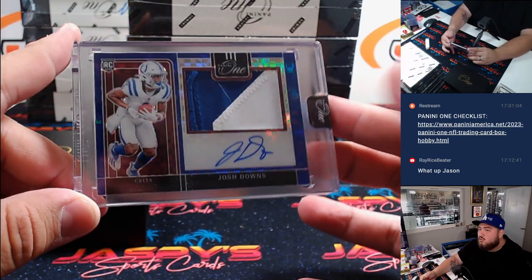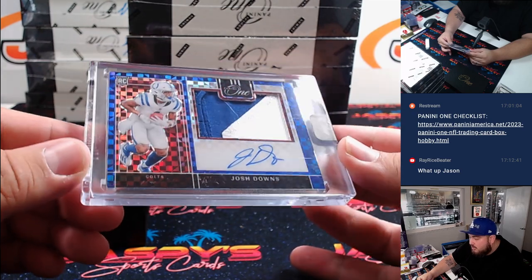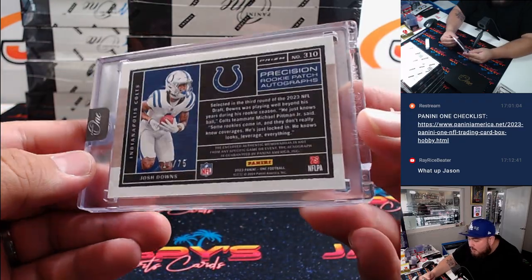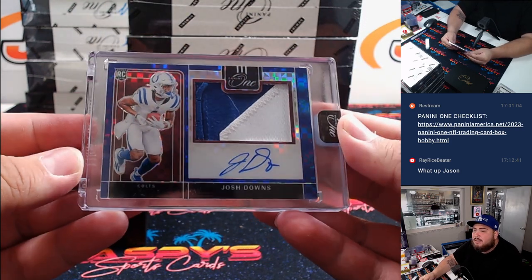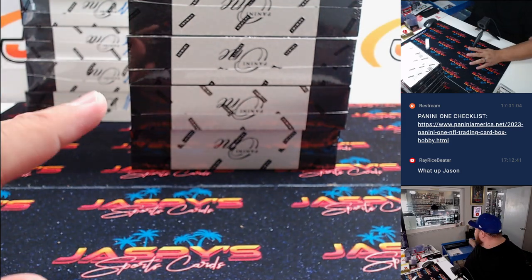Ooh — how about this serial number! Josh Downs for the Colts, two color patch and autograph. That's 14 out of 75. Spot four is Kupperman — your free spot buddy. Not an Anthony Richardson, but still a nice hit there.